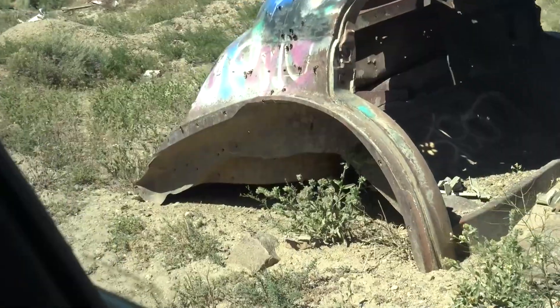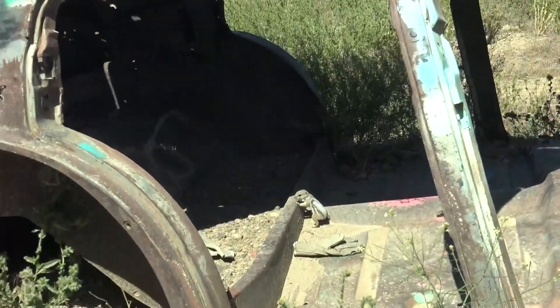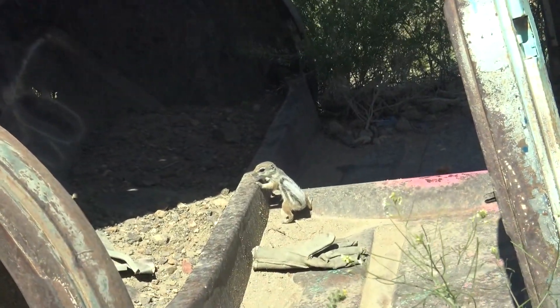I think we've done everything there is to see and do here, so we call it. Goldfield — been there, done that. Remember, folks: safe travels and live life. Oh, you see it? There's a little baby chipmunk in the car, and he's posing for us. Hello, cute little chipmunk.